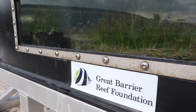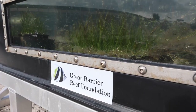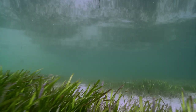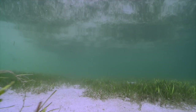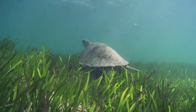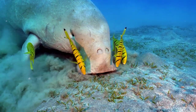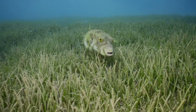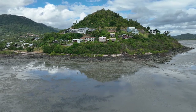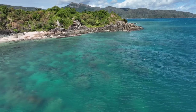Seagrass is actually only 0.2% of the seabed worldwide, but they store 10% of the carbon in the oceans. They're such a vital part of the ecosystem. Not only are they habitat for turtles and dugongs, they also serve as nurseries for fish that end up out on the reef. They do sediment trapping and take impurities out of the water so that we have better quality water going out onto our reefs.